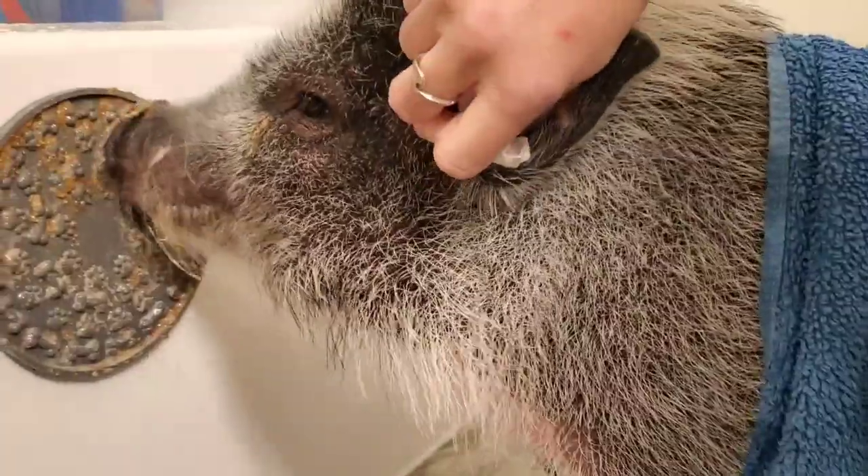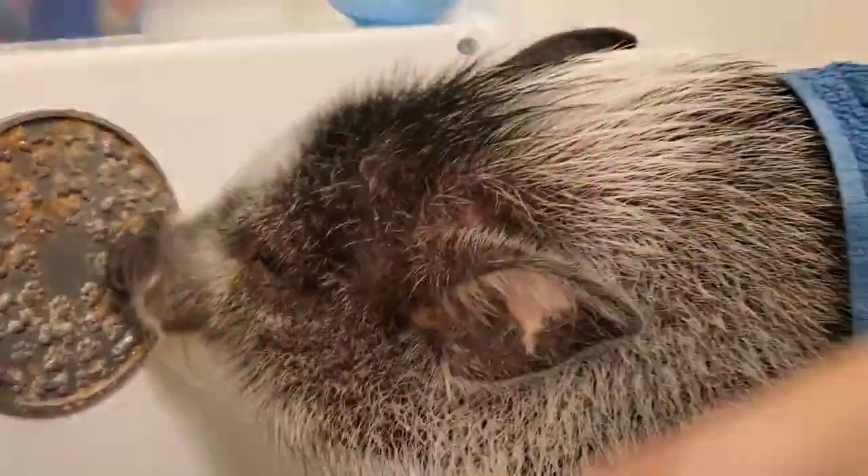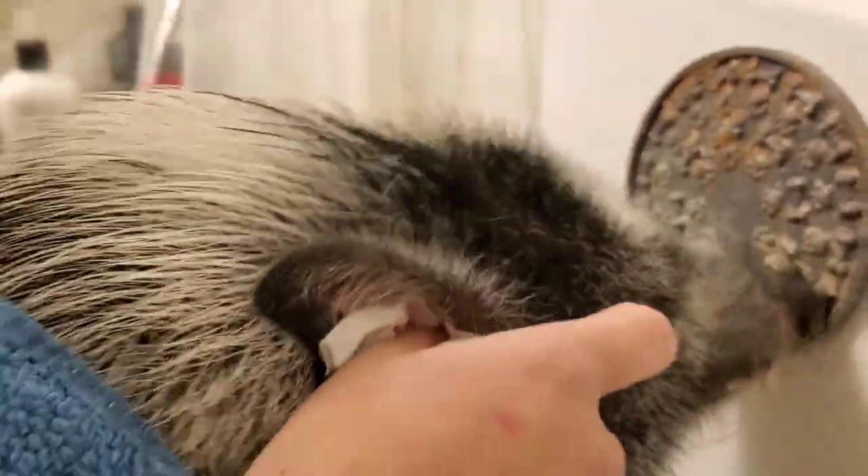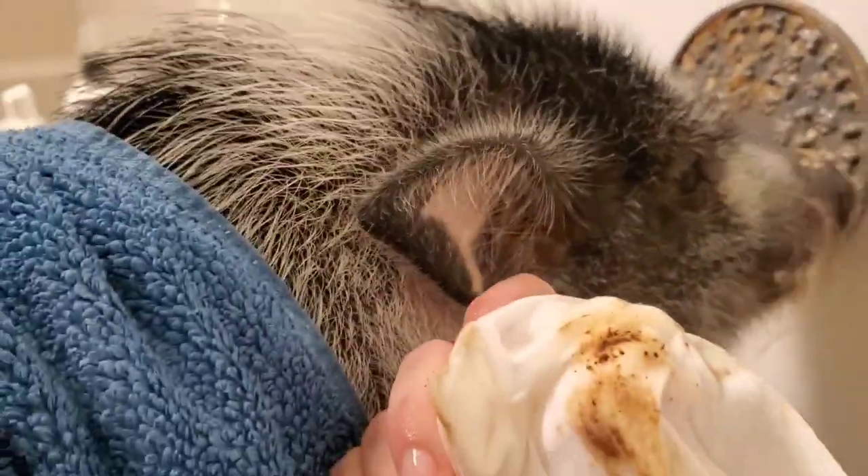Pigs have a ton of earwax in their ears to keep out bugs, flies, dirt, and all that other stuff, but it's super gross so we try to wipe it out once a week, just because in excess I'm sure it's a little bit uncomfortable.